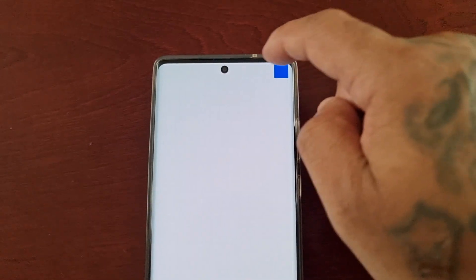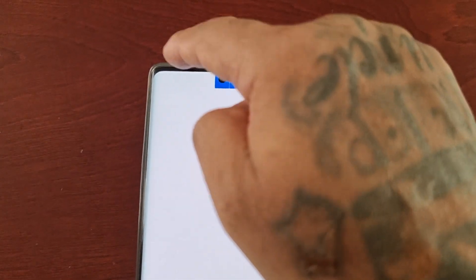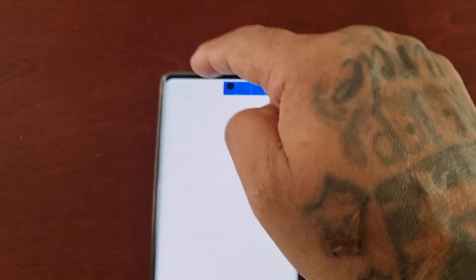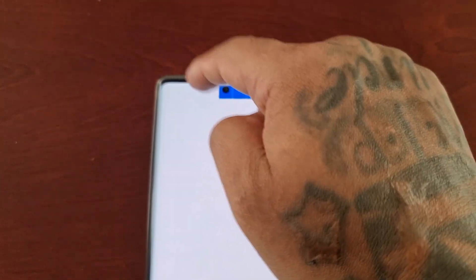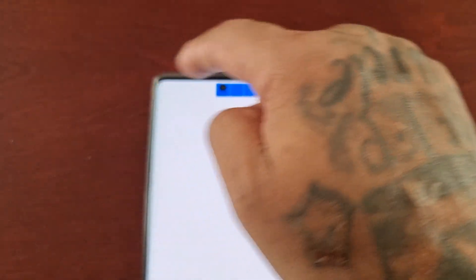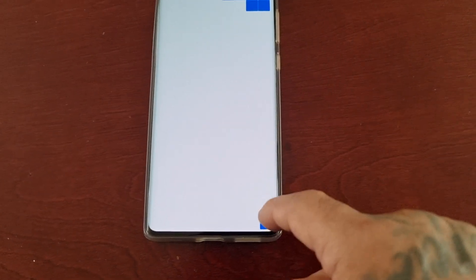Like I said, there's a problem up here in the top left-hand corner — it's simply not registering the touches. But everywhere else is perfectly fine.